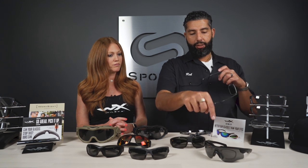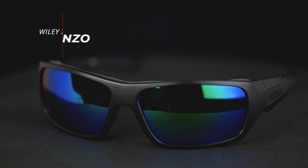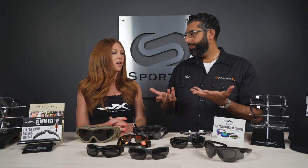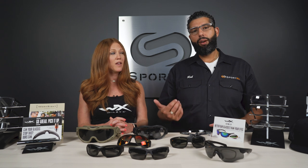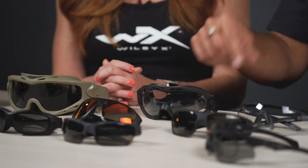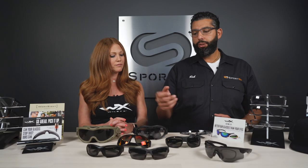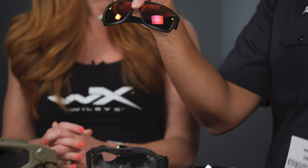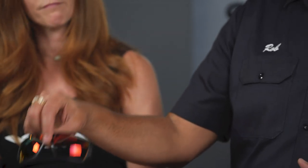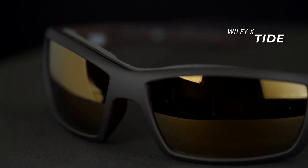People also ask about polarized, transition, and mirror lenses — and the answer is yes to all of those. Polarized lenses cut out a lot more glare. Transition lenses are photochromatic — they get lighter and darker with the sun. Mirror lenses are just really cool: they make the lenses a bit darker, give you a little more protection, hide your eyes a little better, and they're fun. You can do red, blue, green — some really cool stuff.